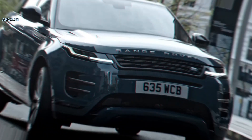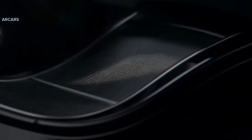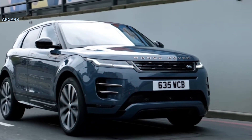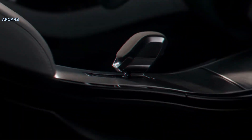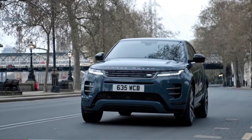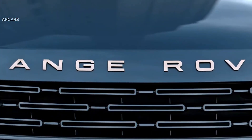as it adds features such as a power liftgate, a 12-way power-adjustable driver's seat, LED headlights, and blind spot monitoring. We'd also fork over the extra cash for the technology package, which adds a head-up display and a 360-degree exterior camera system.